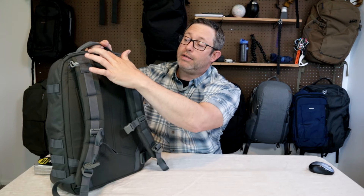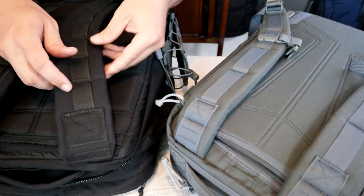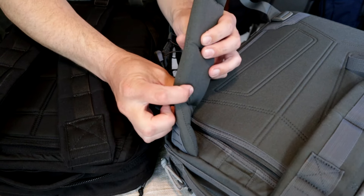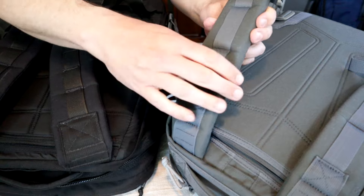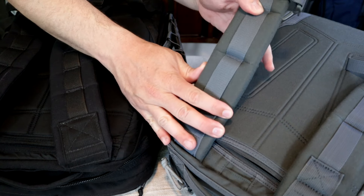In the back, there is a water bladder hole, an external laptop compartment, and the backpack straps. Comparing it to the GR2, the CT21 straps are quite robust for a bag of this size — thick padding, really squishy and soft. They use EVA foam, which is a higher-density foam that does a great job distributing the weight.